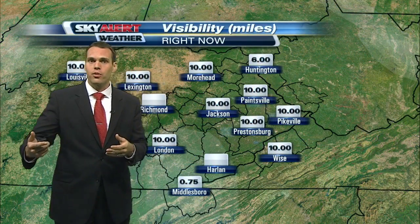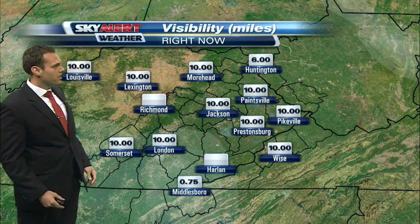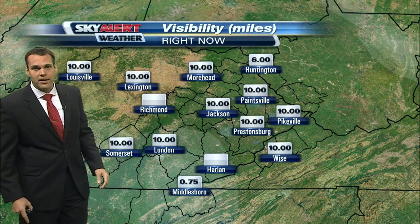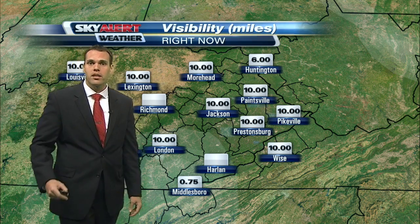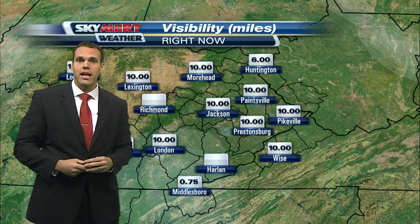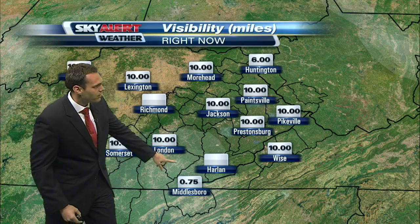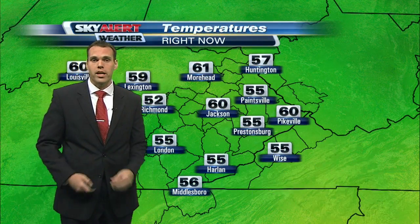Now the only issue out the door this morning is some dense fog setting up across the Cumberland Valley and those valley areas. We had clear skies and calm winds late last night through this morning — that always provides a good setup for dense fog, and we have that. Visibility is less than a mile for folks in and around Middlesboro this morning.